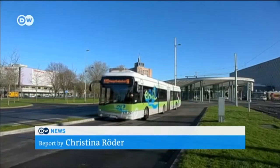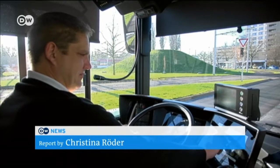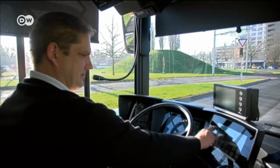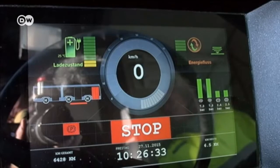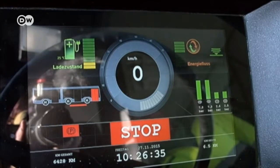At first glance, this bus seems like any other in the German city of Braunschweig. Except at this stop in the city center, the bus lines up with a plate in the ground and charges using a magnetic field.